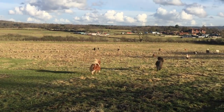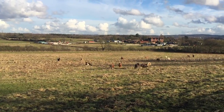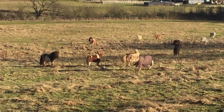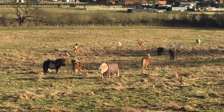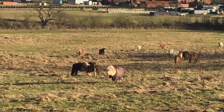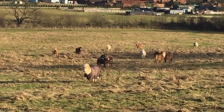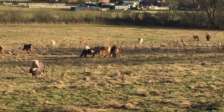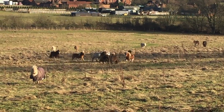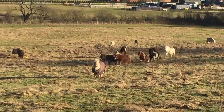Oh, look, he's off! And they're all coming over to greet him. They're all very interested and excited to meet the new pony, Dinky. Look at them all running around. Off they go.